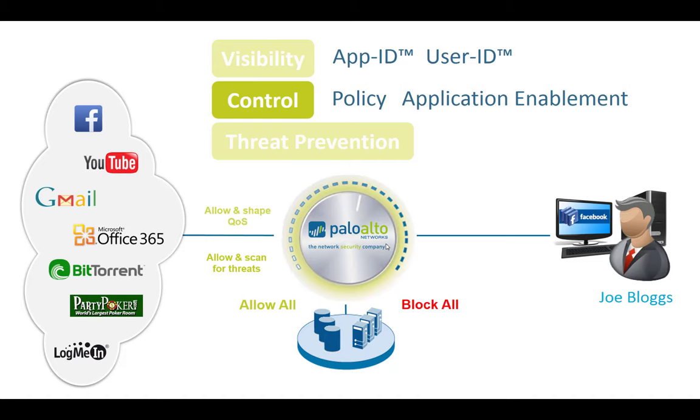Beyond this, there are many other things we can do — like applying quality of service. With our next-generation firewall, because we identify applications, we can bring QoS to a completely different level: applying quality of service based on the application. For instance, prioritizing business-critical applications like Office 365 over bandwidth-consuming applications like YouTube. So we don't have to block YouTube just because it saturates bandwidth — we can apply QoS instead.